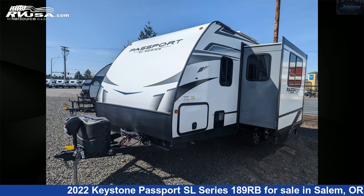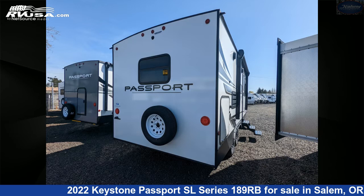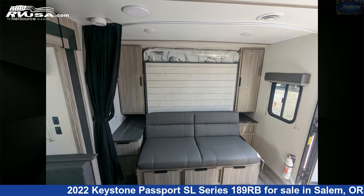This new Keystone is 22 feet 0 inches in length and features one slide-out, a slate interior, sleeps four, spare tire kit, refrigerator, oven.